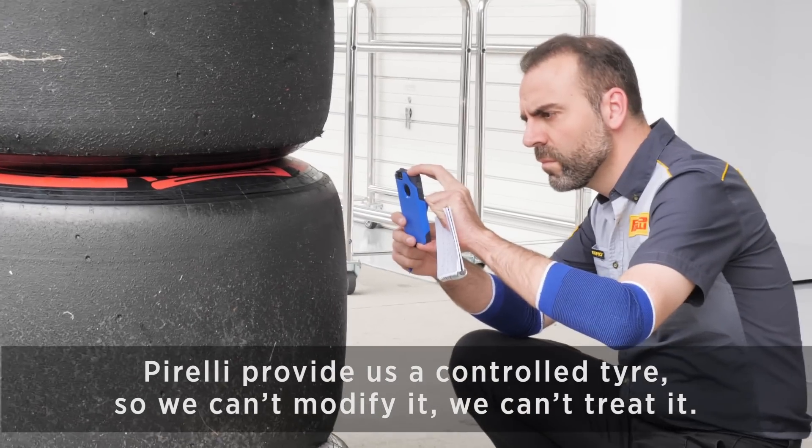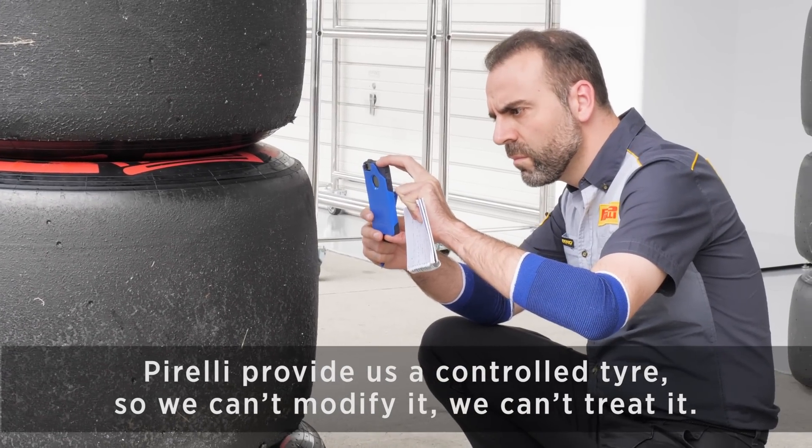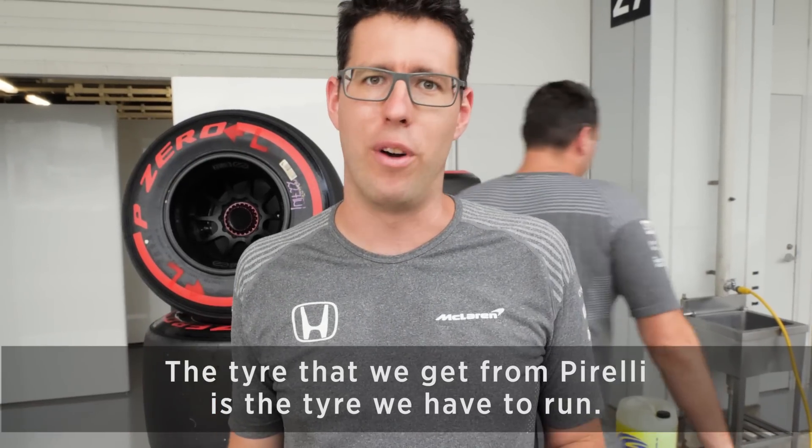Pirelli provide us a controlled tyre so we can't modify it, we can't treat it. The tyre that we get from Pirelli is the tyre we have to run.